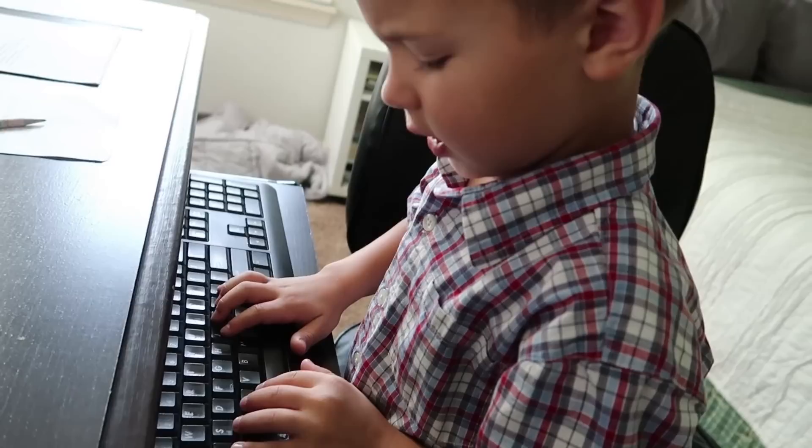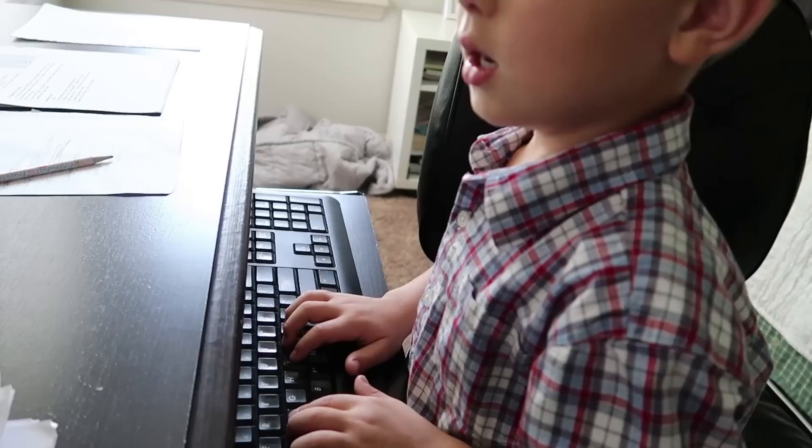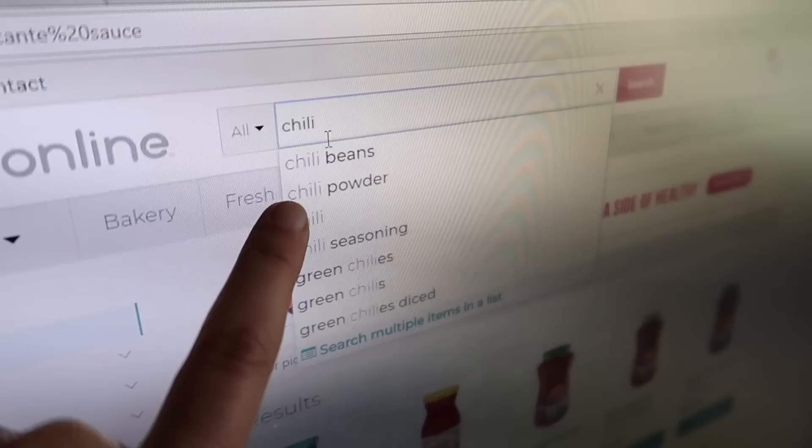So now we're typing in chili powder. C-H, I, L, I. Good job. Okay, do you see the options popped up? Do you see chili powder popped up? Now click on chili powder. That's the kind we have. So scroll down. I think I would like this bigger one — that way we'll have more for next time.